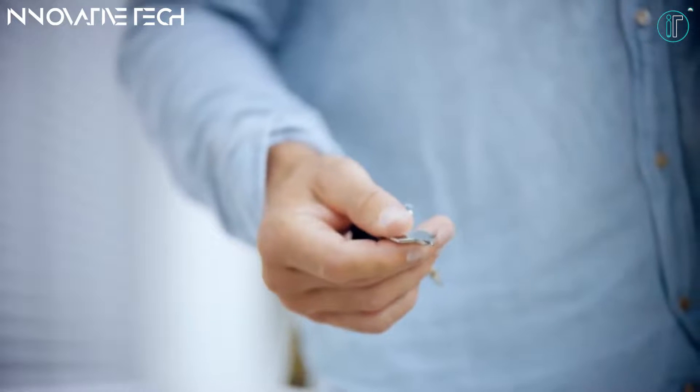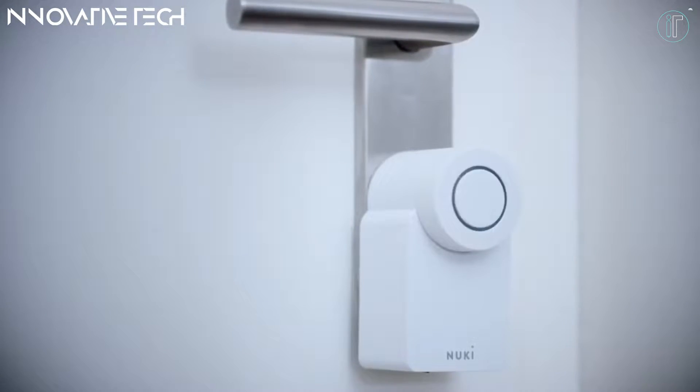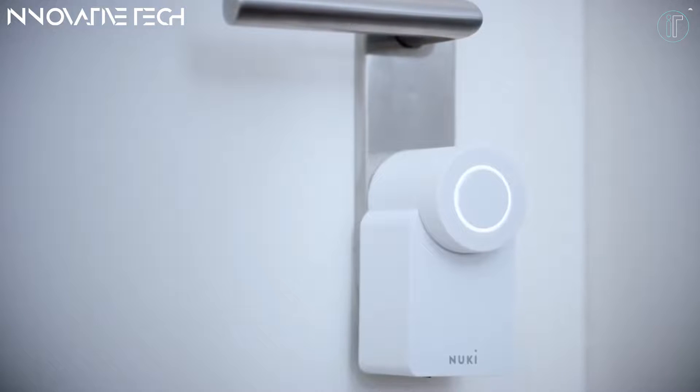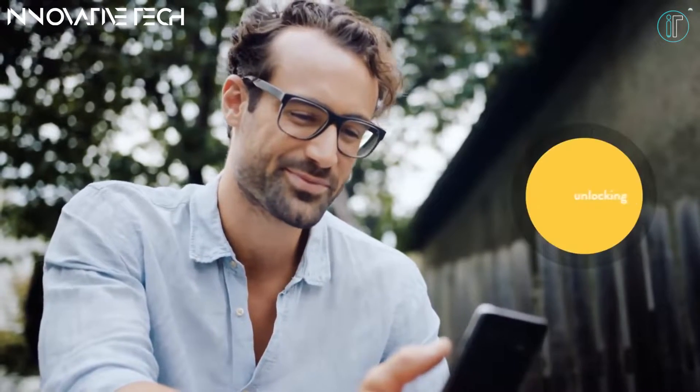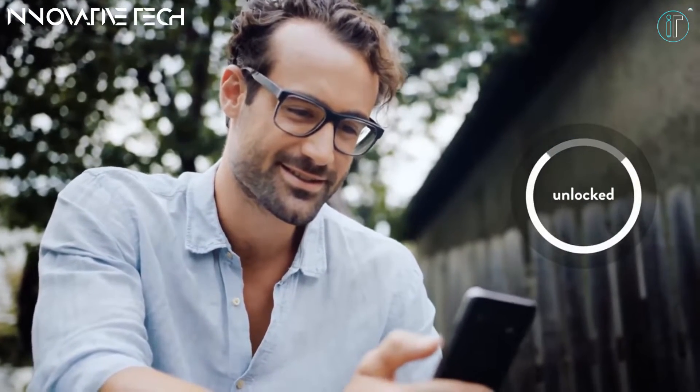With the Nuki app, you always know who has locked your door and if it's securely locked. The Nuki app is also available for the Apple Watch and Android smartwatches like the Garmin Watch, the Galaxy Watch, and the Huawei Watch.